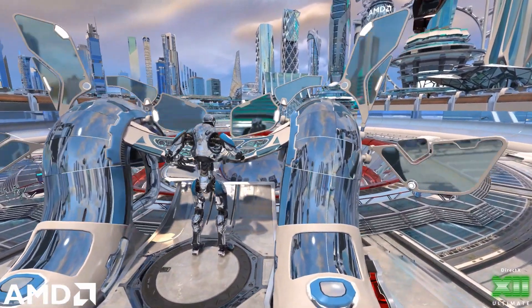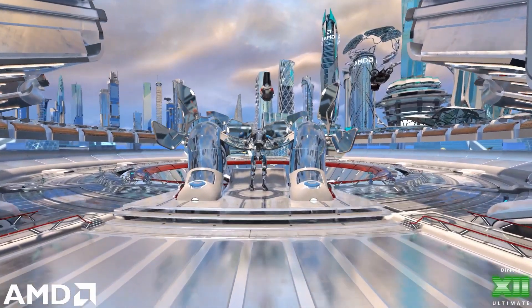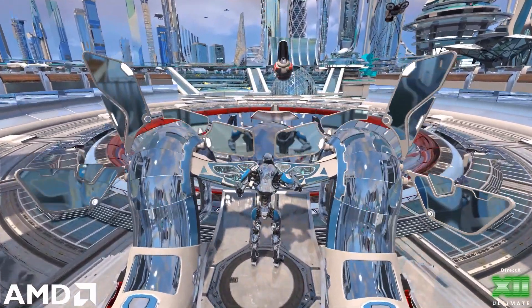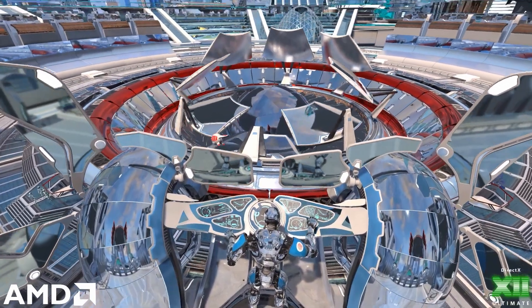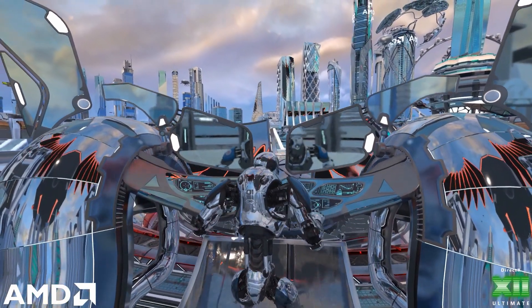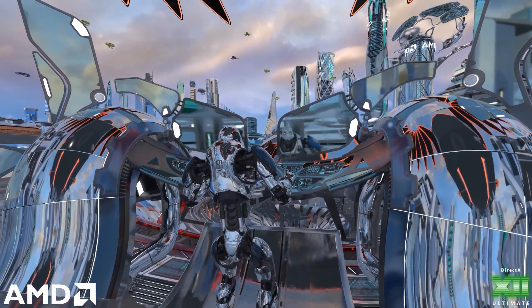The demo released by AMD showcases a robot walking through a futuristic setting, focused on ray traced reflections and shadows. It's quite shiny, but it is a pretty nice demonstration of what to expect from AMD's ray tracing methods. This also won't be the first time a ray tracing demo has featured a robot, as the one released by Nvidia two years ago had a very similar vibe. It's hard not to think this would have been a great time to show off an updated Ruby.